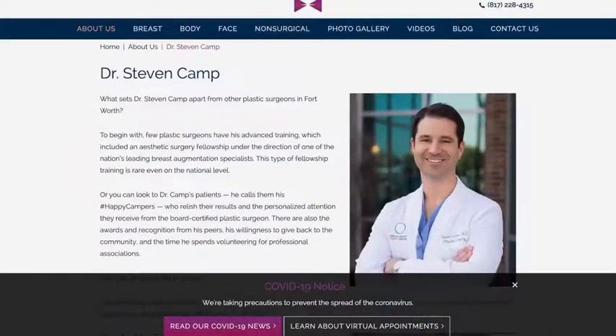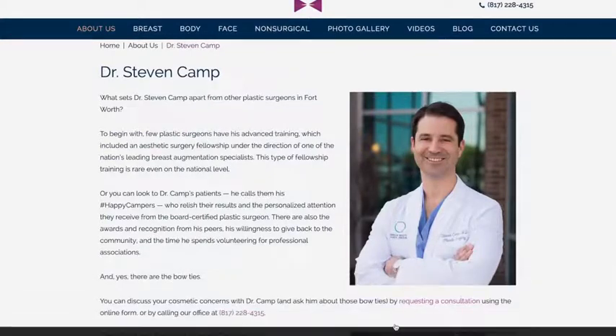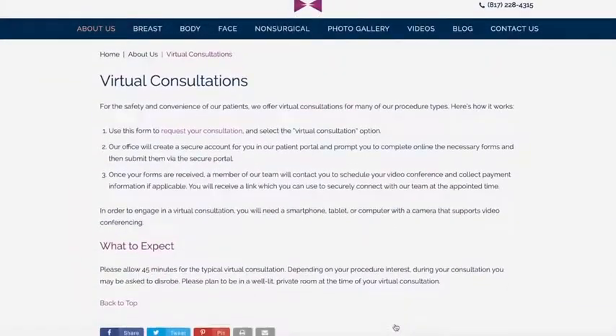We know you're excited to see Dr. Camp, and now you can virtually. We're typically seeing patients on Mondays and Wednesdays, and a couple moments before your consultation time, I'm going to send you a Zoom link where you can come into the meeting. When you come into the meeting, you're going to talk to me about your past medical history and also whatever procedure you're interested in having with Dr. Camp.